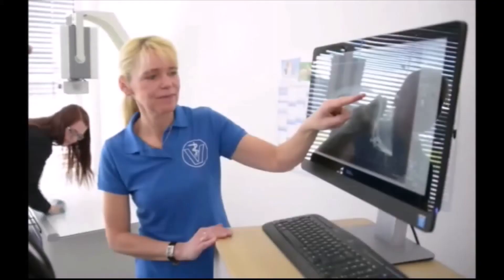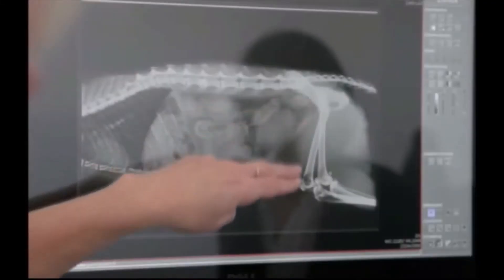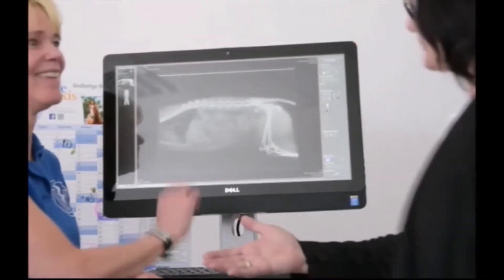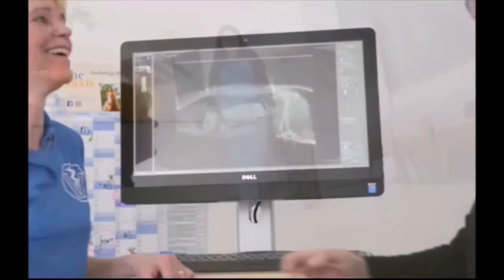The advanced Maxplus software is user-friendly and allows x-ray images to be analyzed quickly and unambiguously. The images can also be copied to external storage media or sent by email.